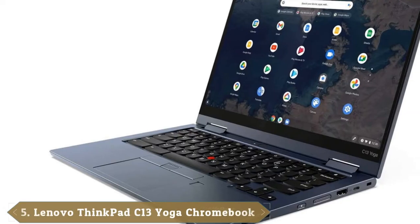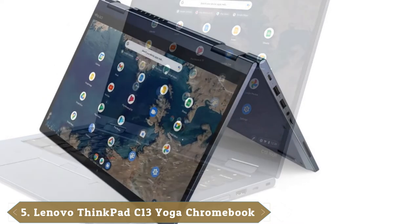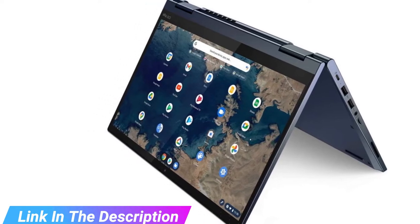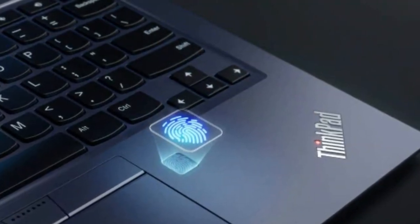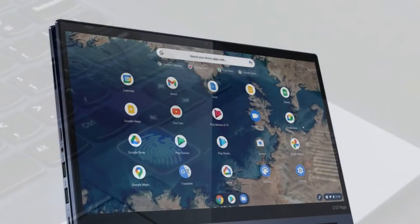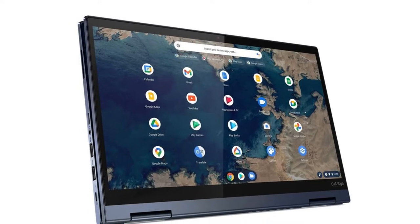The number 5 position is held by the Lenovo ThinkPad C13 Yoga Chromebook — a sleek, sturdy, and attractive 13-inch Chromebook. It's one of the few laptops at this price point that ships with a pen, and with the ThinkPad name, it also offers durability and security. It has so much going for it that it could potentially transform a Windows loyalist into a Chromebook convert. We raved about its colorful display, great performance, and durable chassis.